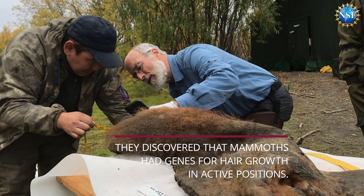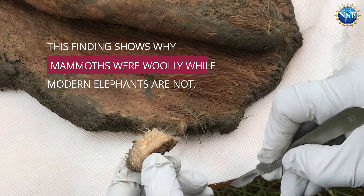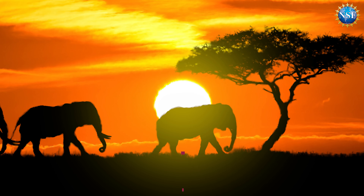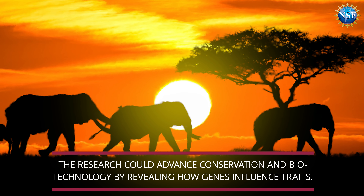They discovered that mammoths had genes for hair growth in active positions. This finding shows why mammoths were woolly while modern elephants are not. The research could advance conservation and biotechnology by revealing how genes influence traits.